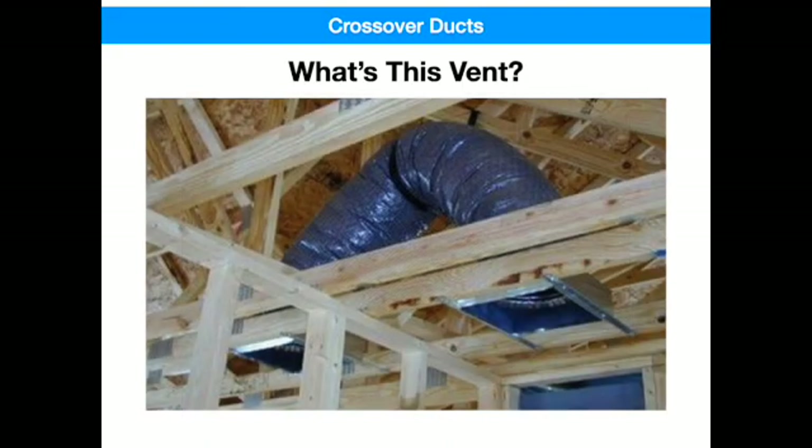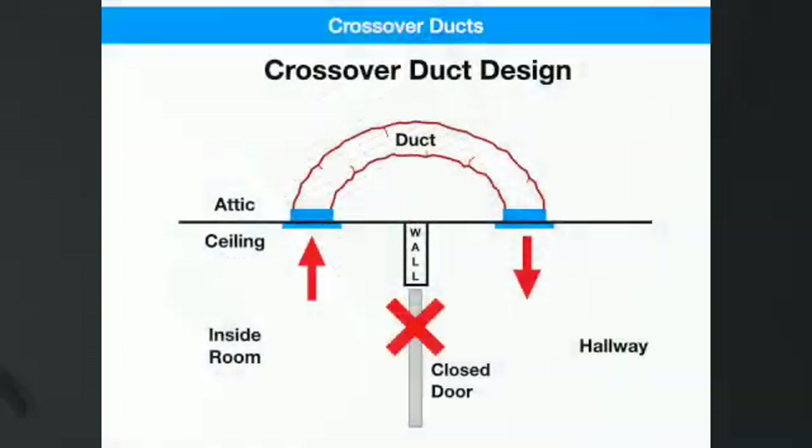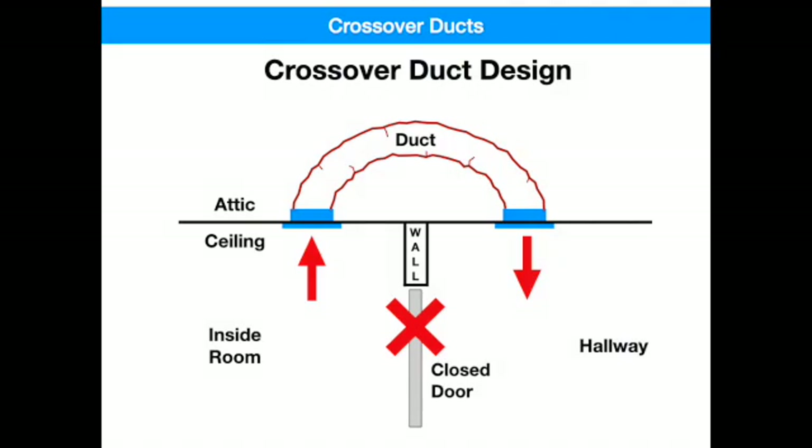Most high-efficiency homes have them. You'll most likely find these crossover ducts in your smaller bedrooms, study, and office, and usually they'll be on both sides of the door. They allow your air conditioning, or heating air, to keep flowing when you close the room's door.